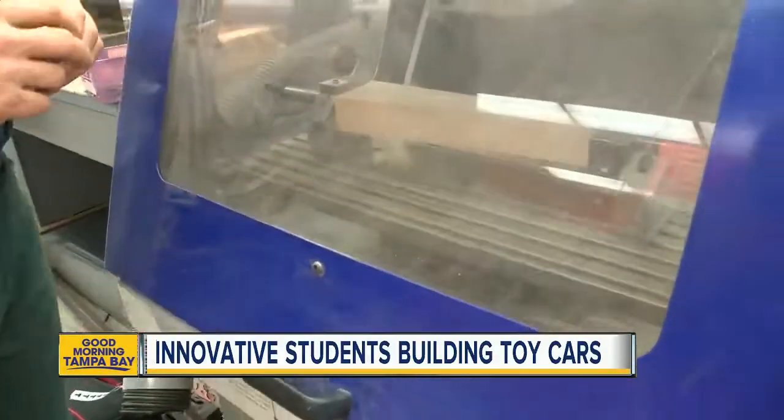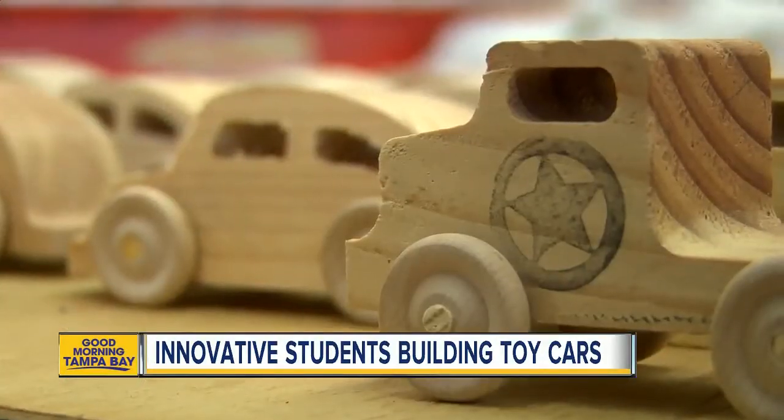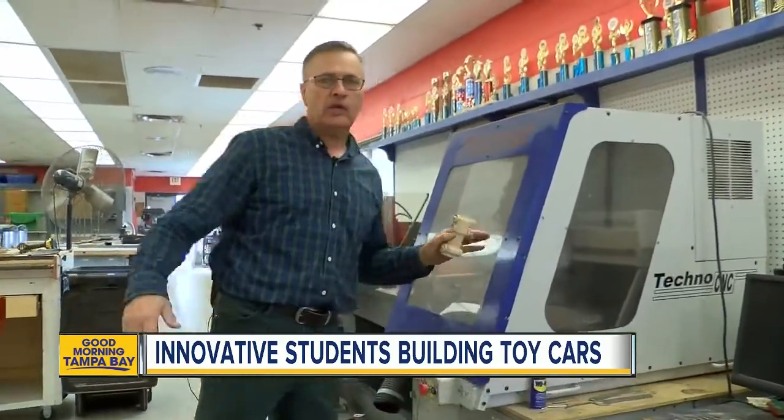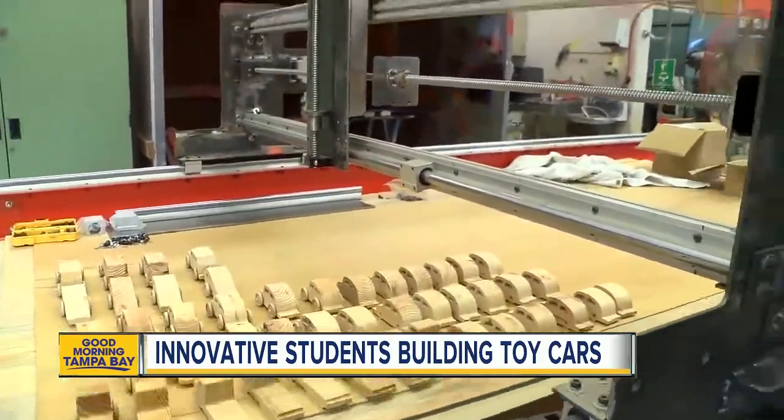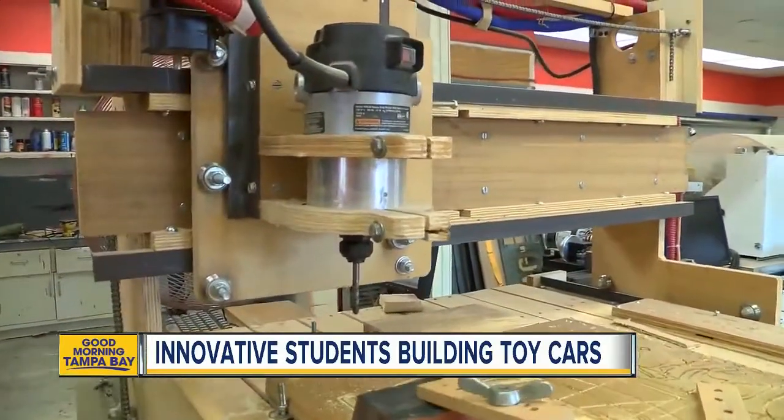This was the machine helping them crank out those cars, with just one problem — it's on the verge of breaking. Richard Platt, the engineering teacher, started problem-solving, making his own machine bigger, better, and cheaper.